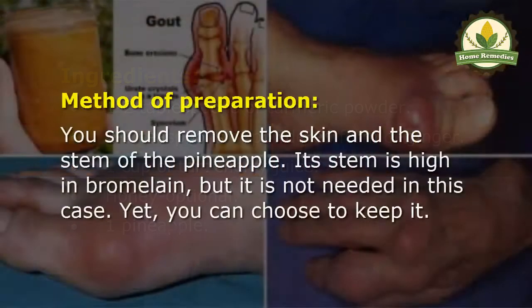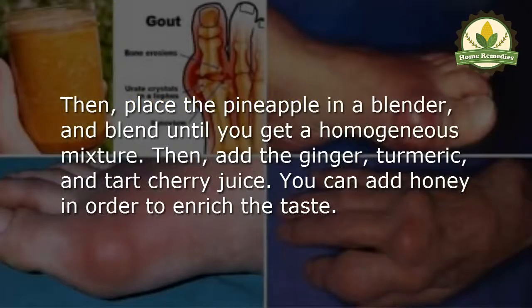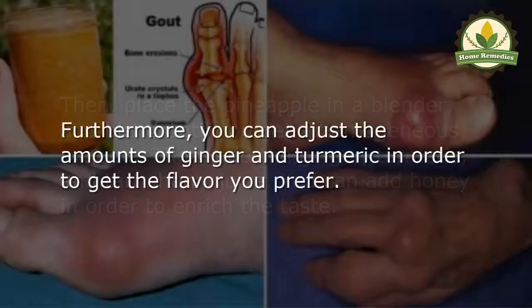To prepare, remove the skin and stem of the pineapple — the stem is high in bromelain, but it is not needed in this case, though you can choose to keep it. Place the pineapple in a blender and blend until you get a homogeneous mixture. Then add the ginger, turmeric, and tart cherry juice. You can add honey to enrich the taste, and adjust the amounts of ginger and turmeric to get the flavor you prefer.